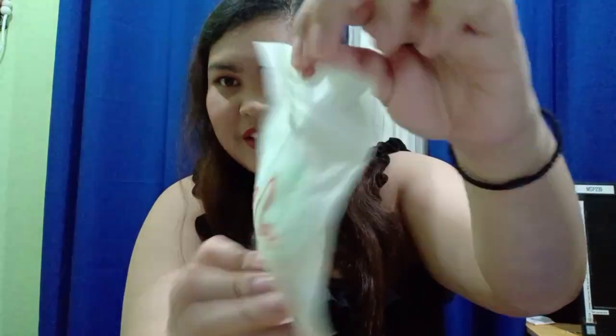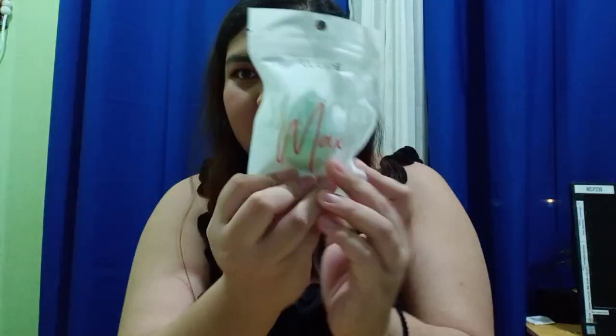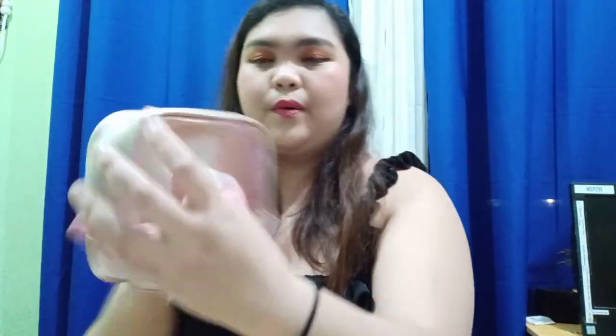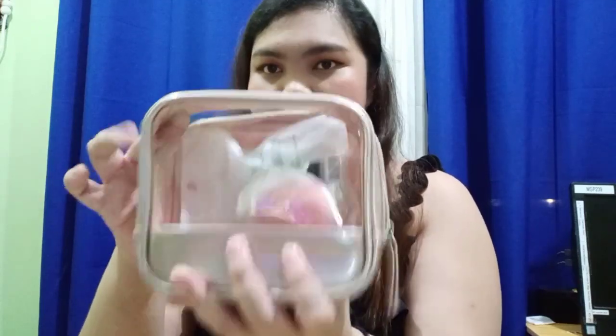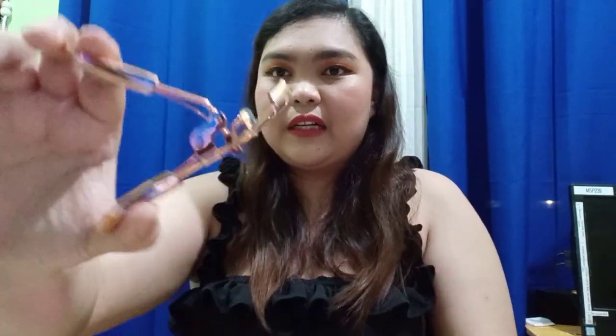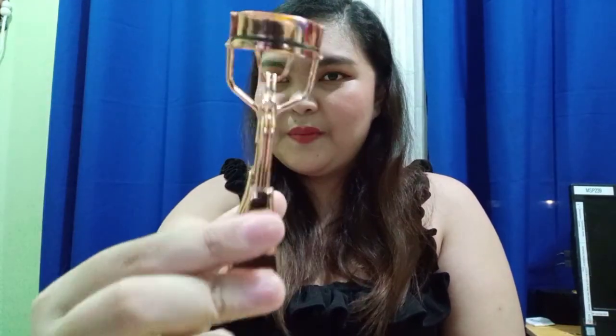The next sponge is from Pocaleur — it's green, and I love the color green. I haven't touched or used this one yet, maybe soon. I also got a curler in rose gold — it's really pretty. I love the color, and this one is also from Sais Lady on Shopee.